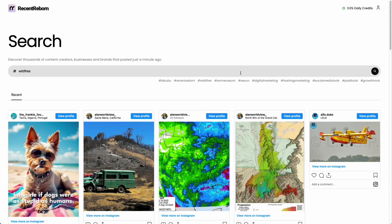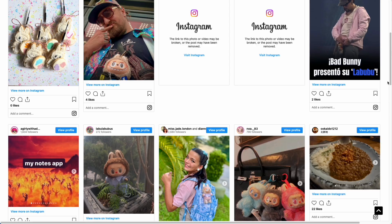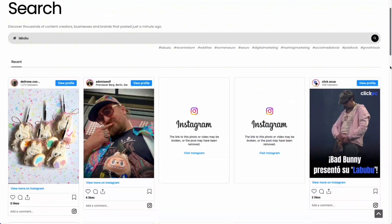It's super easy. Just type a hashtag and scroll through what's new right now. No more only seeing the big accounts all the time. Recent Reborn helps you find those little guys and the next big thing before anyone else does.